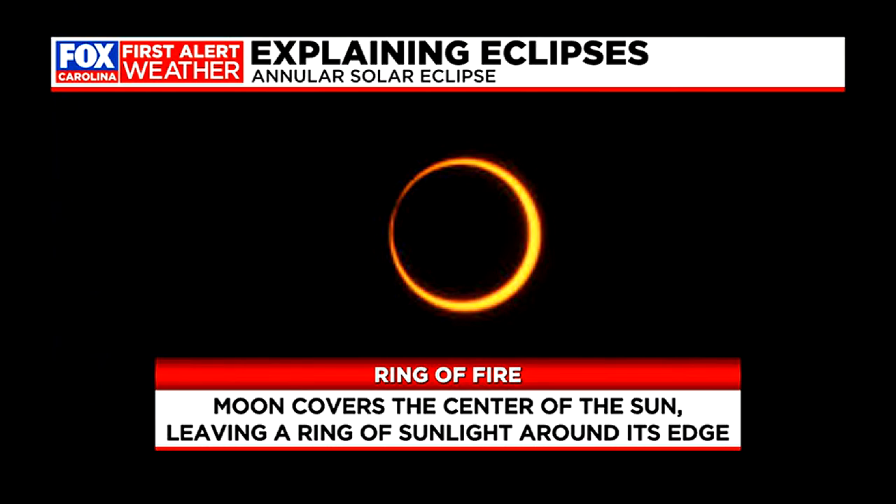Annular means ring-shaped in Latin. Same basic process — the moon cuts in front of the sun again for a brief period in its orbit around the Earth — but this time around, the moon is a little farther away from Earth when it does so. The moon's orbit around the Earth isn't a perfect circle, so there are periods where the moon is farther away and periods where it's closer — it's why we have things like supermoons throughout the year. In this case, the moon can't quite block the sun out completely, and it leaves a ring of sunlight around the silhouette of the moon, creating a visually stunning ring of fire.